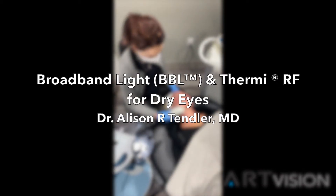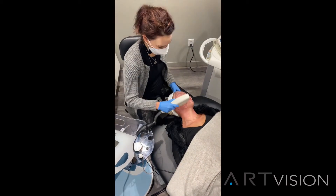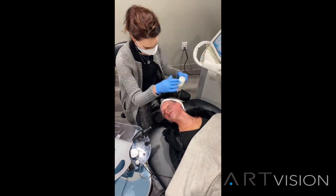Dr. Allison Tendler here, and today I'll be walking you through our BBL and Thermi-RF for treatment of ocular surface disease, or dry eye.